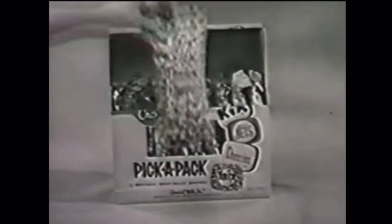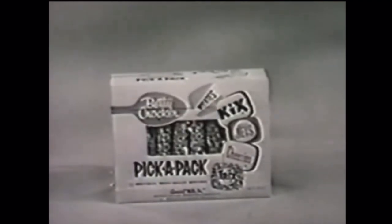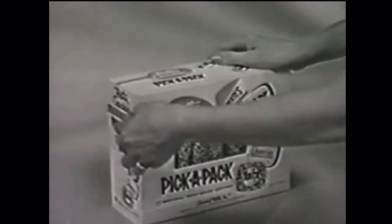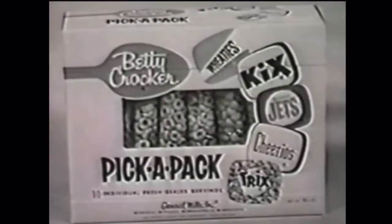For the finest breakfast variety to ever brighten your morning, pick a pack of Cheerios, pick a pack of Trix, pick a pack of Jets, pick a pack of Kix, and Wheaties too. The choice is up to you with the Betty Crocker Pick-a-Pack Package — ten individual servings, handiest cereal package of all.